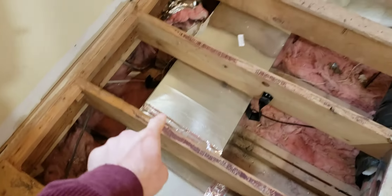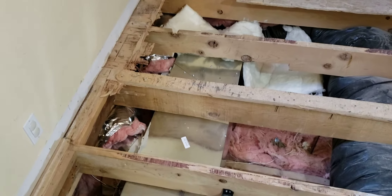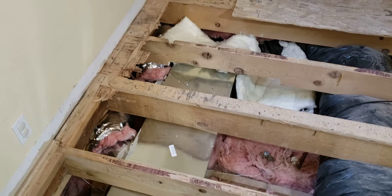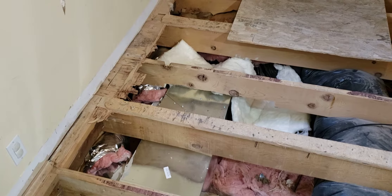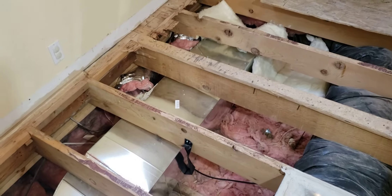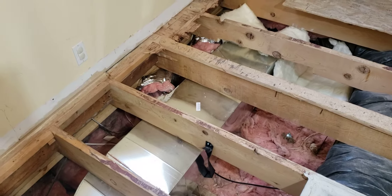They've changed this from flex to fixed duct going down, and now instead of using all of the existing duct work in the floor — because we have a crawl space you can't access — they're saying maybe there's a leak downstairs. There was never, ever a flow issue with our previous system at all, but you can barely feel it flowing downstairs, so they're saying, oh, maybe there is a leak.